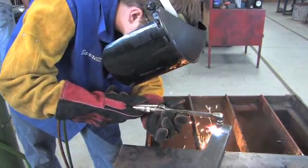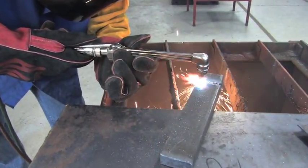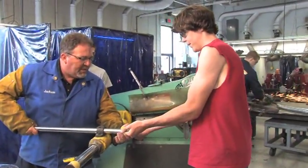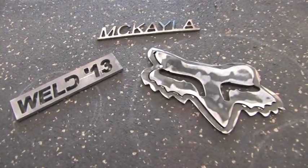machinist, machine operator, or custom fabricator. Other opportunities include pipe fitter, steam fitter, iron worker, and construction contractor, as well as artistic endeavors in metal sculpture and blacksmithing.